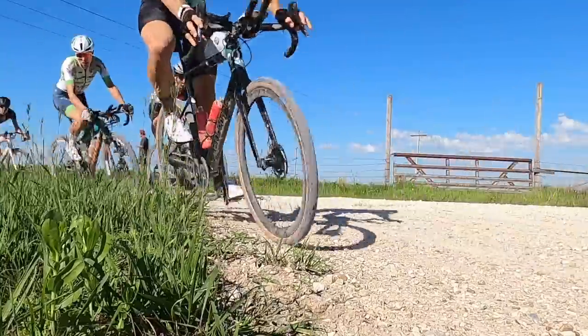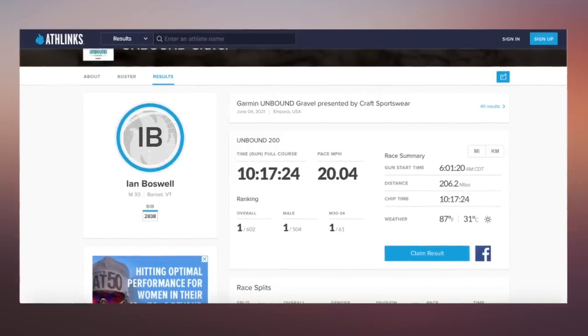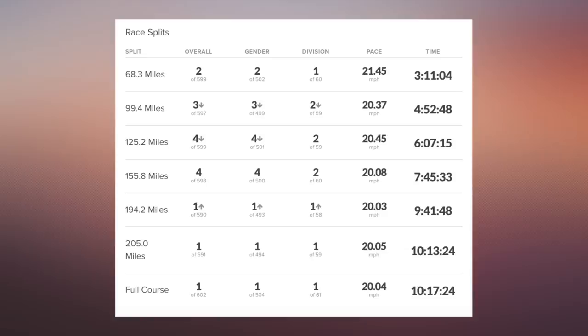I actually ended up finishing in 12th place despite having a lot of flat tire issues. Last year's winner, Ian Boswell, didn't slow down nearly as much, but his pace still dropped throughout the race. This sort of pacing is actually not the fastest way from point A to point B, as any marathon runner or time trialist will tell you.